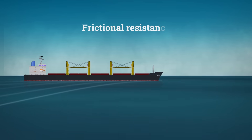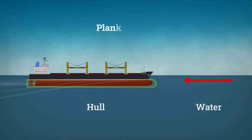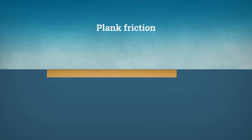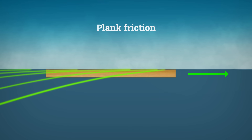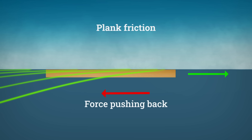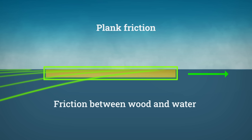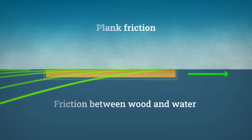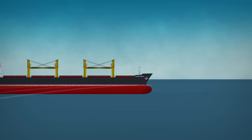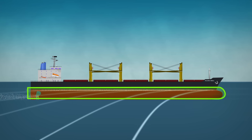Then there's frictional resistance, caused by the friction between the water and the ship's hull — this is sometimes called plank friction. By towing wooden boards of various sizes underwater behind boats at different speeds, Frude realized that even though the planks were under the waves, they still had a force pushing back against them. That meant it couldn't be the waves alone causing resistance; it had to be the friction where the wood meets the water. He worked out that the frictional resistance of the underwater hull surface area equals what he found on the wet part of his planks.